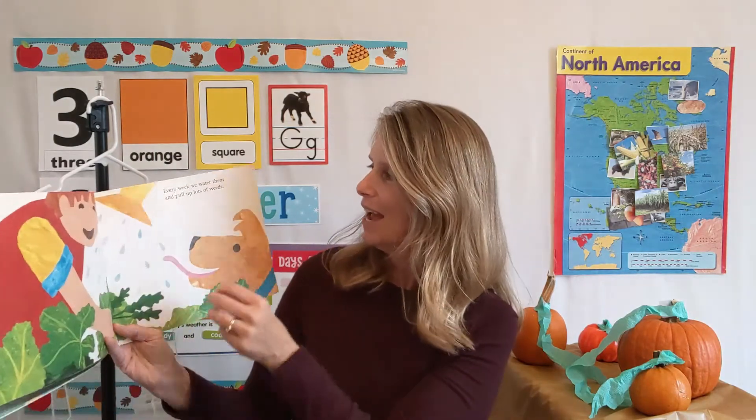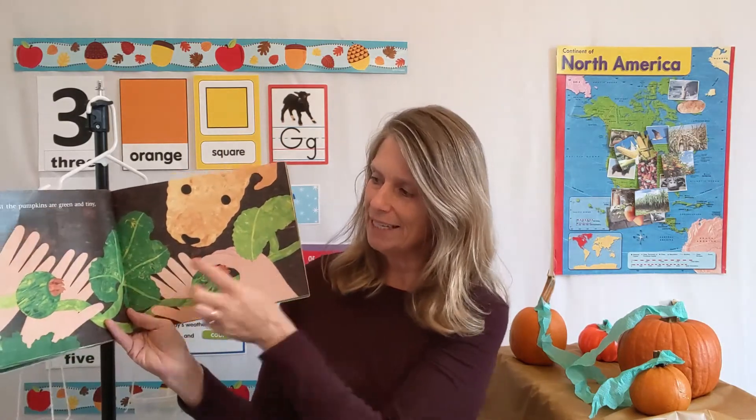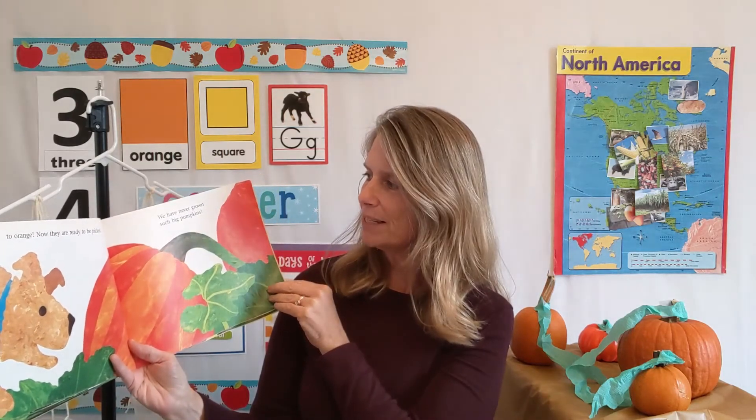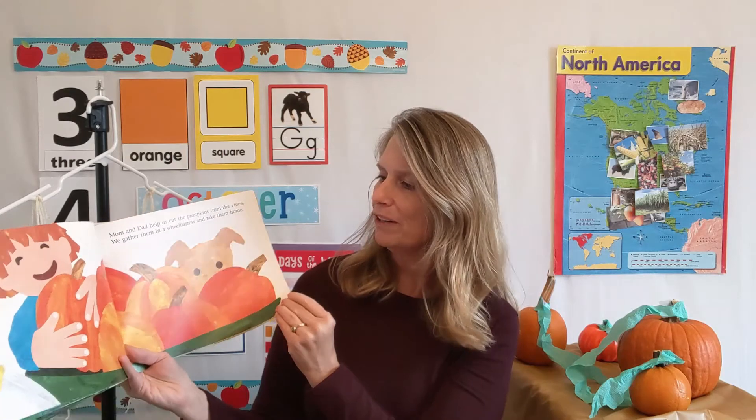Before long, the seeds grow tiny roots and small green shoots poke up out of the ground. Here come the vines — the shoots grow into vines and the vines grow longer. Every week we water them and pull up lots of weeds. Soon we see buds where flowers will bloom. The yellow flowers show us where our pumpkins will grow — just like with apple trees, flowers come first. At first the pumpkins are green and tiny, but they grow bigger and bigger. Soon in the fall our pumpkins change color from green to yellow to orange. Now they are ready to be picked. Mom and dad help us cut the pumpkins from the vines and we gather them in a wheelbarrow.